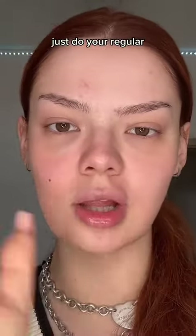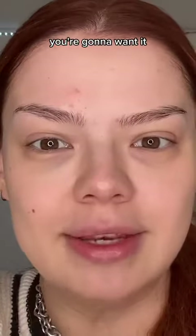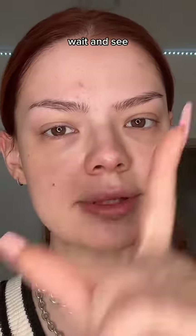So before anything, just do your regular skincare. Now this product is gonna sell out — you're gonna want it when you see it. This is from Drunk Elephant, it's like a tinted SPF cream. Wait and see.